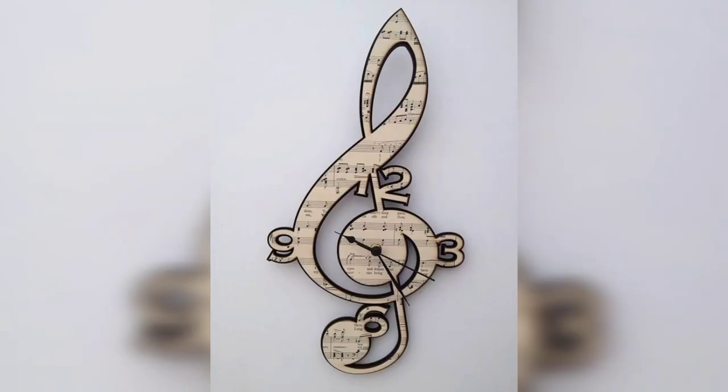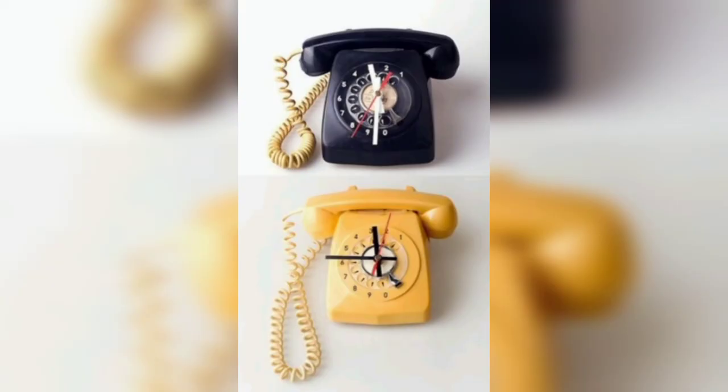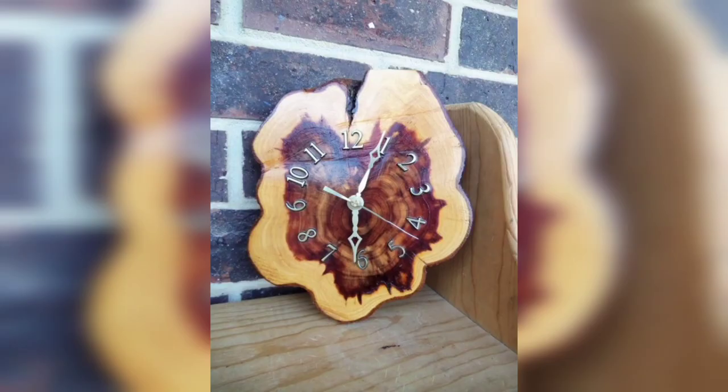A major advance occurred with the invention of the verge escapement, which made possible the first mechanical clocks around 1300 in Europe, which kept time with oscillating timekeepers like balance wheels.